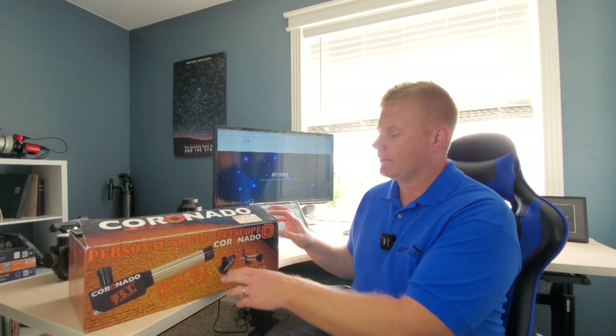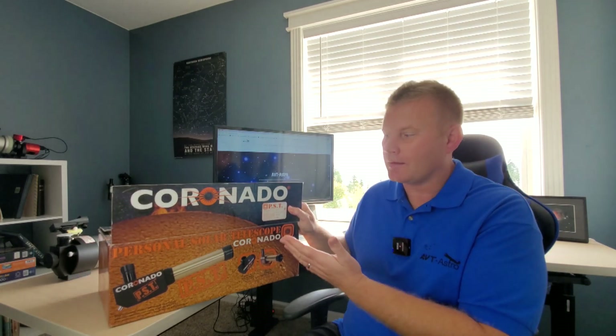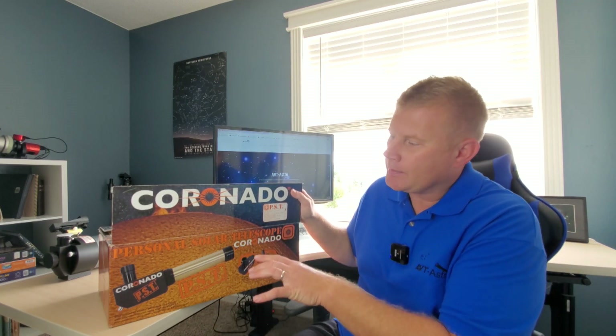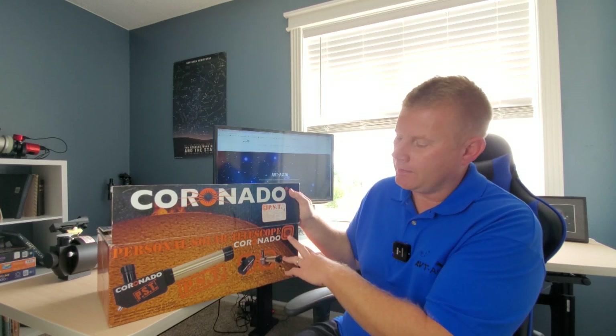Now let's get on to the topic of the video. As the title might have implied, today we're looking at the Coronado PST. The PST stands for Personal Solar Telescope, and as the box will help me here, you can look at the H-Alpha. This is what you can kind of expect to see, except probably not as detailed as this, but basically the main thing that the PST allows you to do in H-Alpha is really two things.